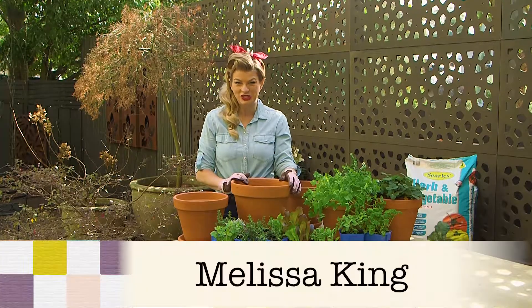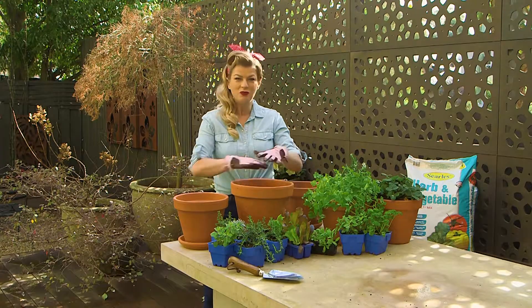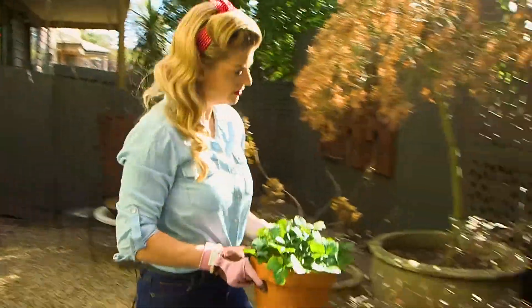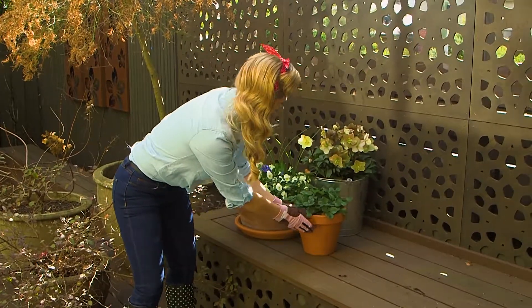There's nothing sweeter than harvesting your own vegetables and herbs. But if you're short on space and you still want a bountiful crop, then why not create your own potted feast with these handy hints? The great advantage of pots is that they can be moved around your garden to make the most of available sunlight or warmth, and shifted out of the limelight when the harvest is finished.